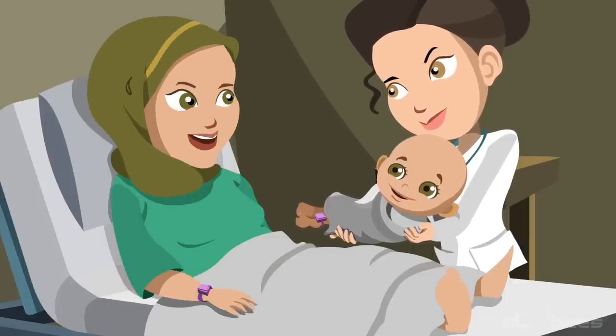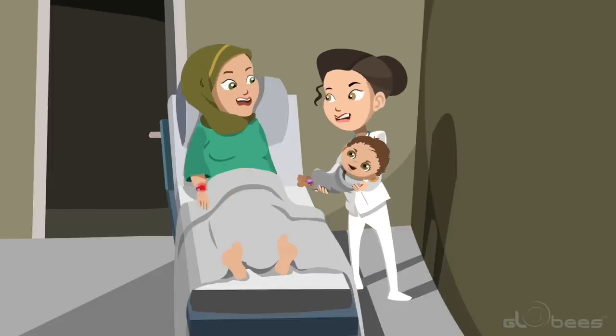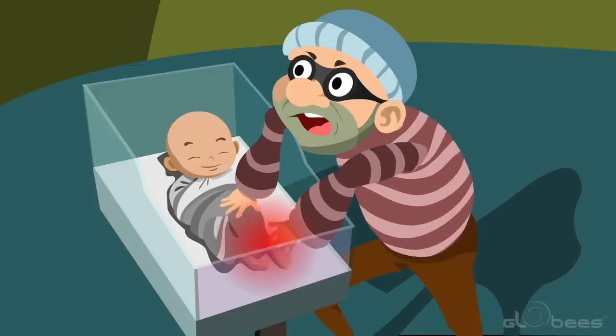The green light display and pleasant tune come from the mother's tag. However, if they do not match, a red light will flash on the mother's tag and a warning alarm will sound to alert the mother and the ward nurse.